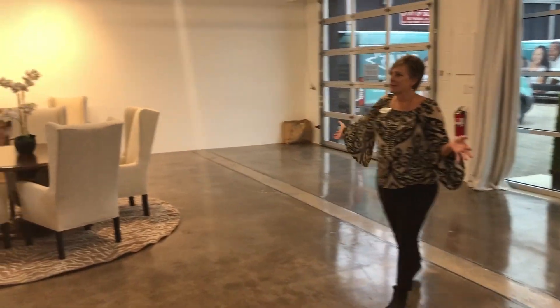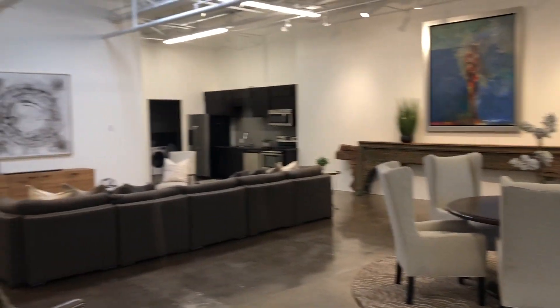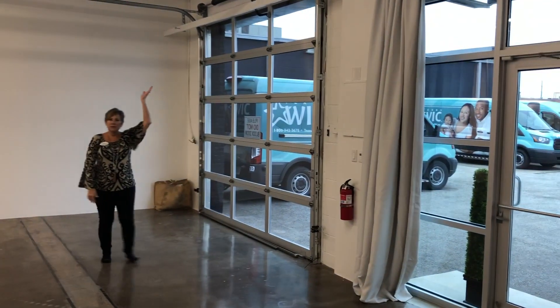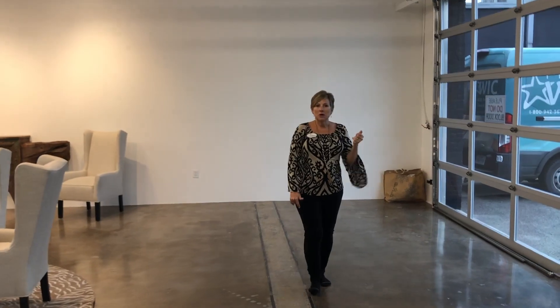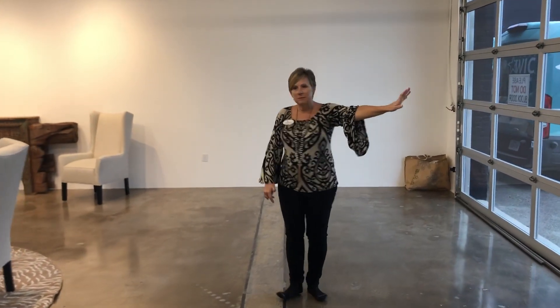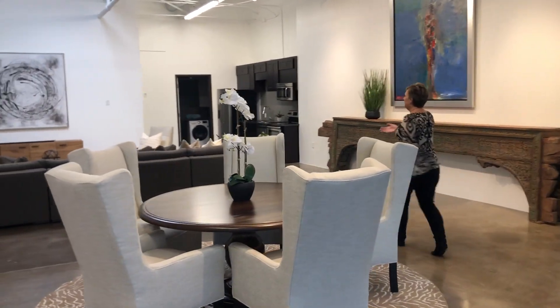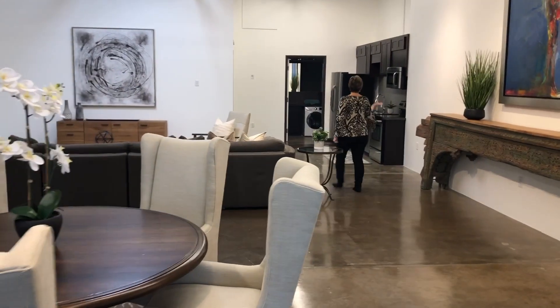Look at this gorgeous space here. Fabulous ceilings with all the track lighting and open ceiling. You've got beautiful glass doors — this one actually rolls up with a garage door opener. The outside windows are dark for privacy, and there are beautiful drapes going up. It's a beautiful area for living and playing, with a nice big open area for entertaining.